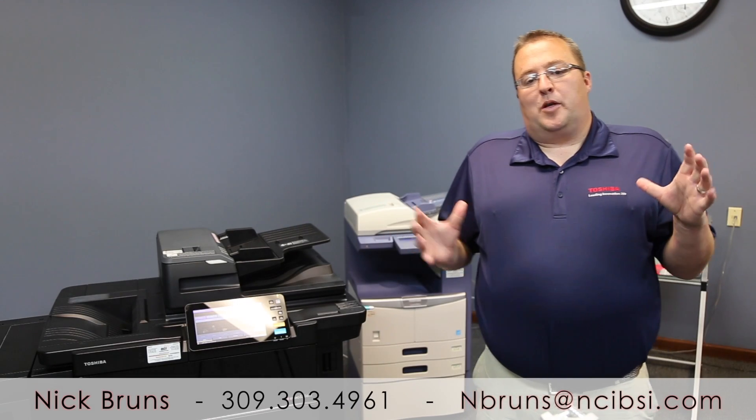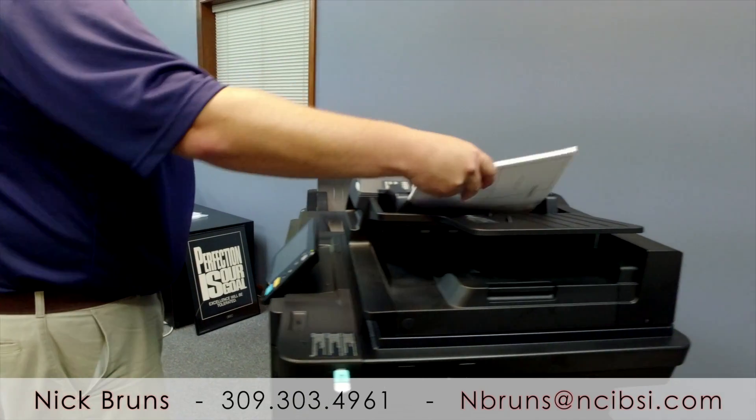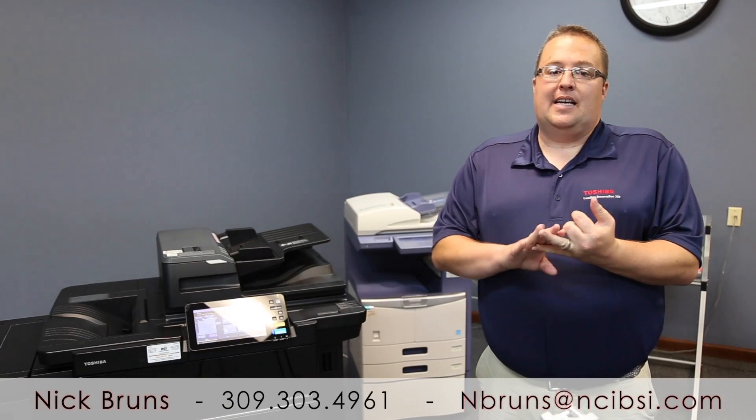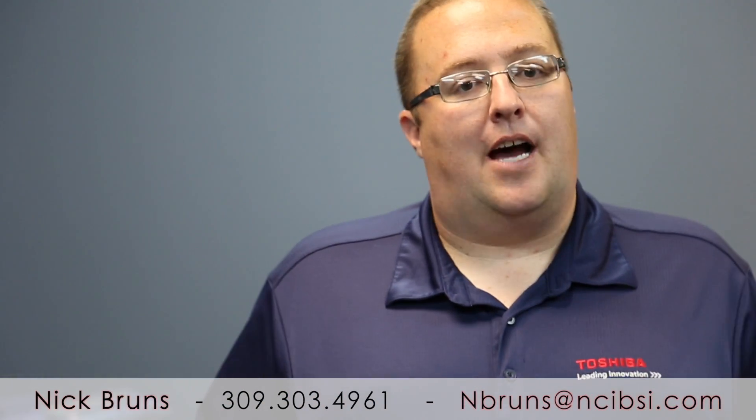This is Nick again with NCI. Welcome to my YouTube channel. Today we're gonna talk a little bit about scanning. Scanning is a big thing right now. There are a lot of places — investment places, doctor's offices, things like that — trying to go paperless or as paperless as they can, so they have millions and millions of documents to scan.